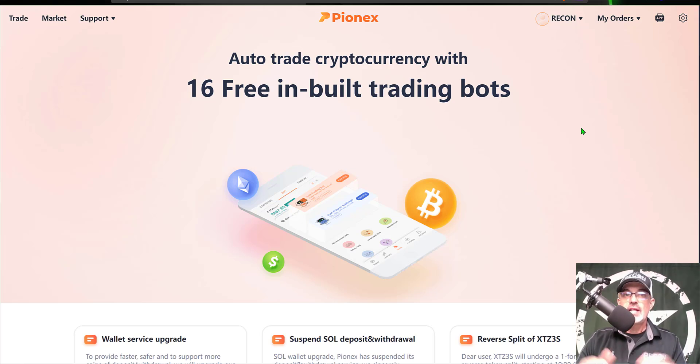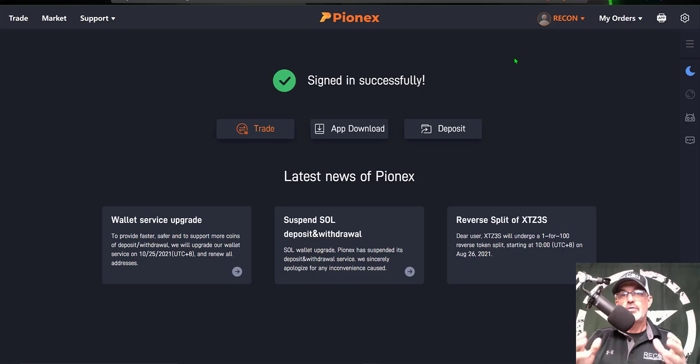With all that being said, you definitely want to do your own recon, as Pionex is a custodial exchange — meaning you send money to them and they have control of your keys. That's not much different than the other exchanges we use on a daily basis. However, in the world of crypto there is the saying: not your keys, not your crypto. So never send more money than you're willing to lose to any platform.